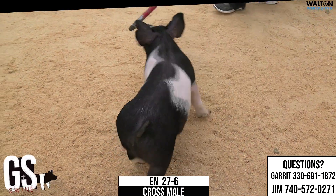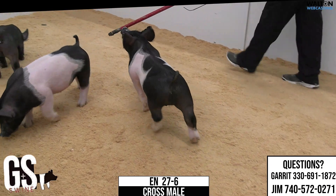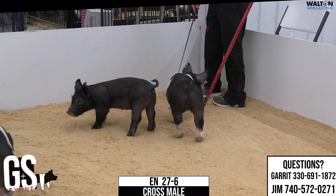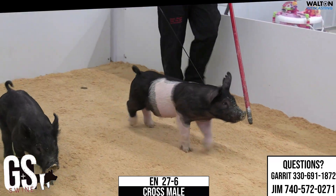27-6 crossbred male, and again, a litter we're very high on. I like a lot of these, and I think hopefully they get good homes because I think they have very, very high-end potential.